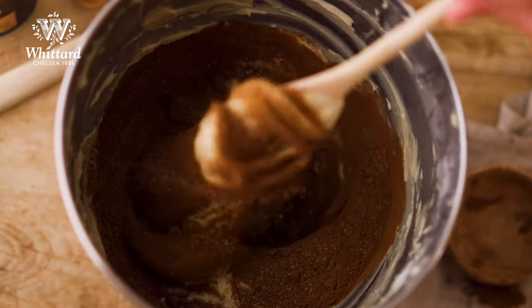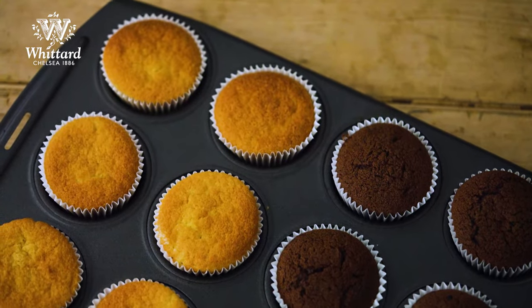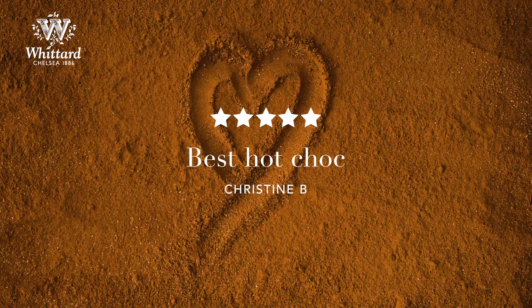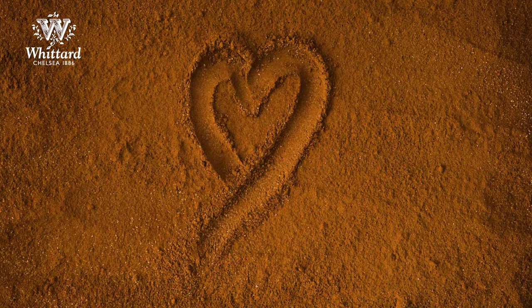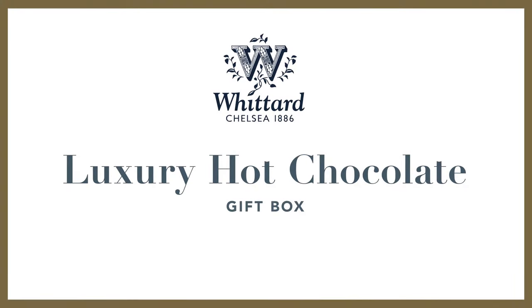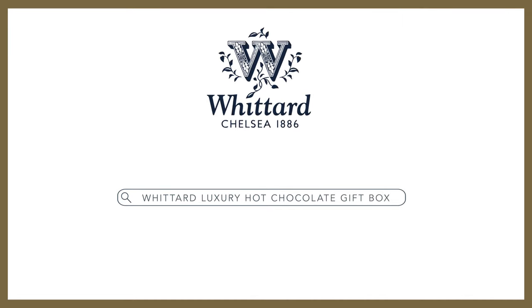Did you know you can also add Wittard hot chocolate to your cake recipes to help make those special occasions even more decadent? But don't just take our word for it. There's hot chocolate, and then there's Wittard hot chocolate.